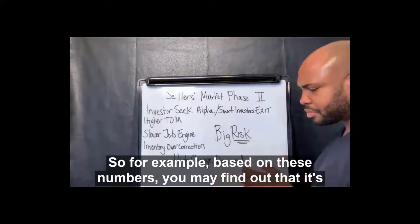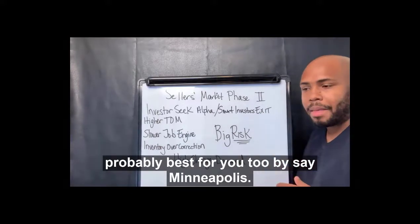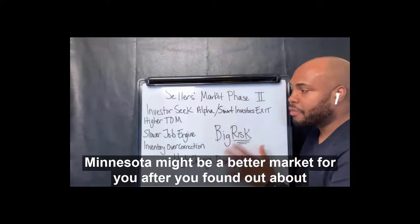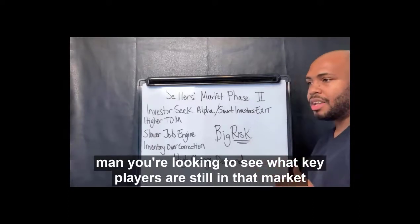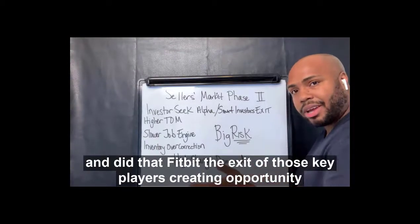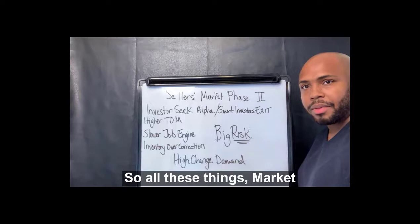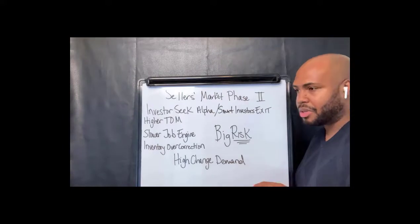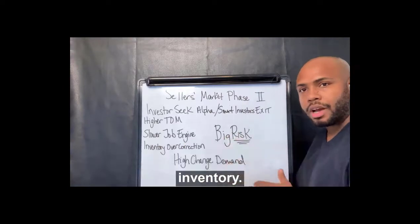For example, based on these numbers, you may find out that Minneapolis, Minnesota might be a better market for you. After you find out about the job engine and whether they have actual demand, you're looking to see what key players are still in that market — and whether the exit of those key players created an opportunity or took away the majority of that demand. Time on market is a big indicator, especially when older products sit for a long period of time, because you're competing with the overcorrection of inventory.